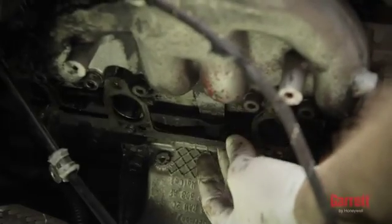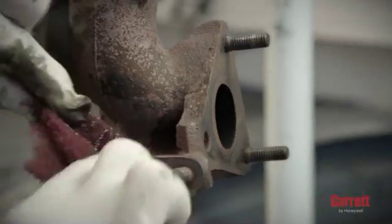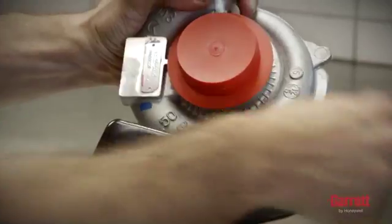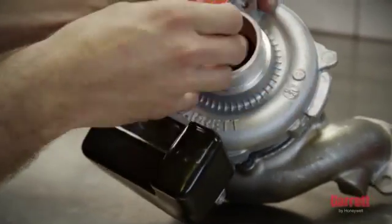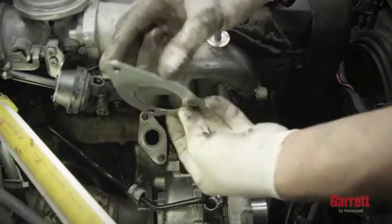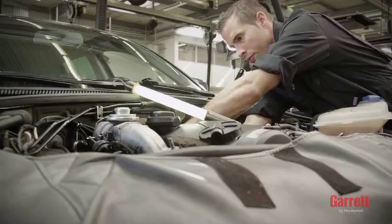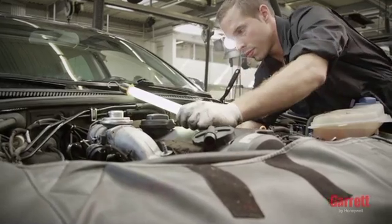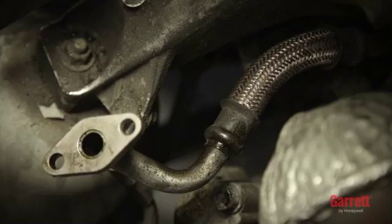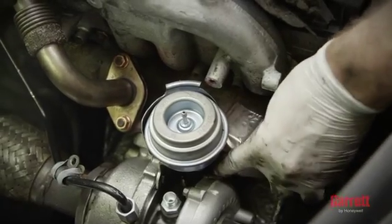To start turbo installation, begin by removing the old gasket material from the exhaust manifold and pipe. The surfaces of the flange must be clean and have no damage. Then remove all plastic or foam blanking plugs from the turbo. Now you can position the turbo under the manifold or the engine block using the correct new gasket or o-ring, and then reconnect the exhaust pipe. Tighten all nuts and bolts to the correct torque. Pay special attention to the oil feed and drain lines, which must be totally clean and have no damage to ensure unrestricted oil flow. Make sure that no flexible hose liners have collapsed internally and that the oil feed line is not too close to any source of heat, which may have damaged the oil feed line internally.